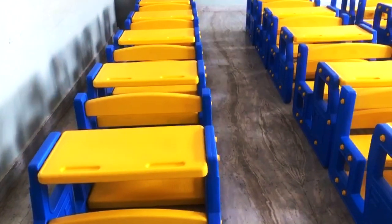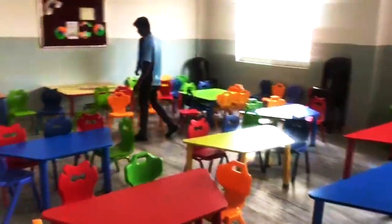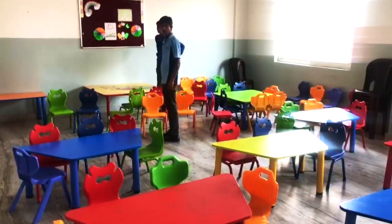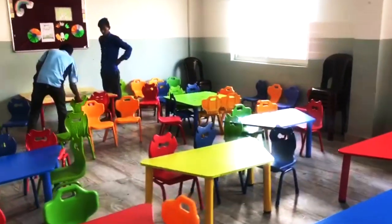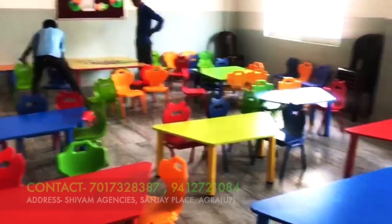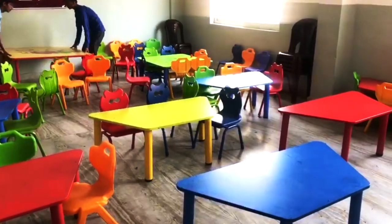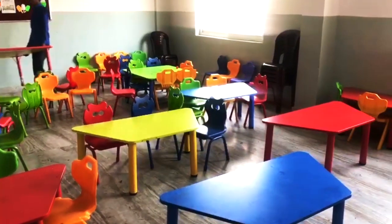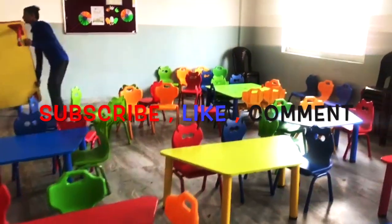Now I will show you the third classroom, which we have put a different article for children. We have put a total of four types of articles in the third classroom. This is the third one — how good and attractive the look is. It gives the whole class a unique look that kids are interested in.